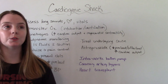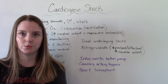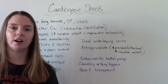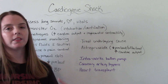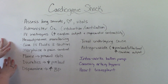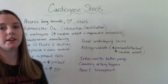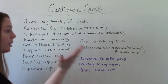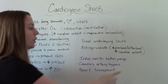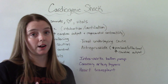The reason we run all these labs and tests is to figure out the underlying cause, because different causes have different treatment requirements. Treating the underlying cause is key. For example, if a heart attack is the cause, we'll implement interventions to treat that heart attack to reduce the patient's risk of cardiogenic shock. Nitroprusside decreases preload and afterload and therefore increases cardiac output, helping to reduce the workload on the heart.